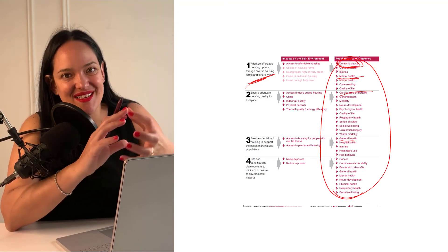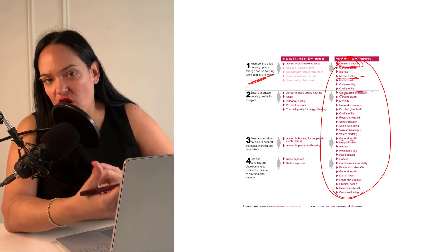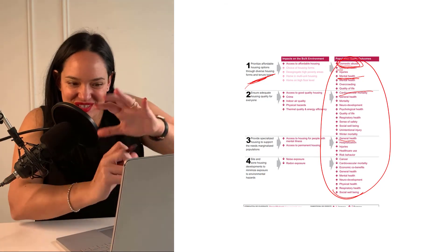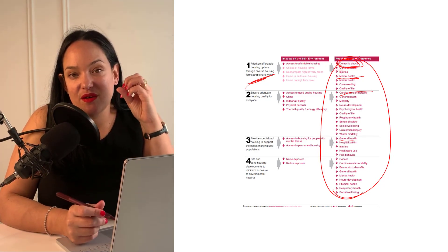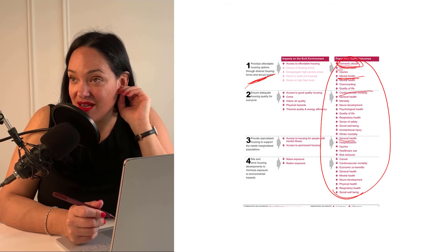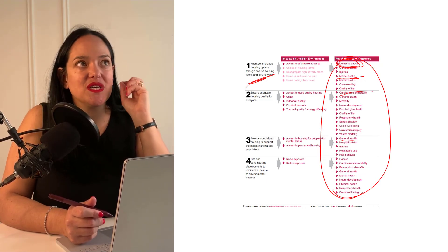These things are all related, which is why systems thinking is so important. Where we live affects our mental health, our relationships, our options, and our quality of life — which affects our stress level and cardiovascular health. With systems thinking, sometimes the things that are hardest to do, like changing the built environment, can actually have the most far-reaching positive effects.